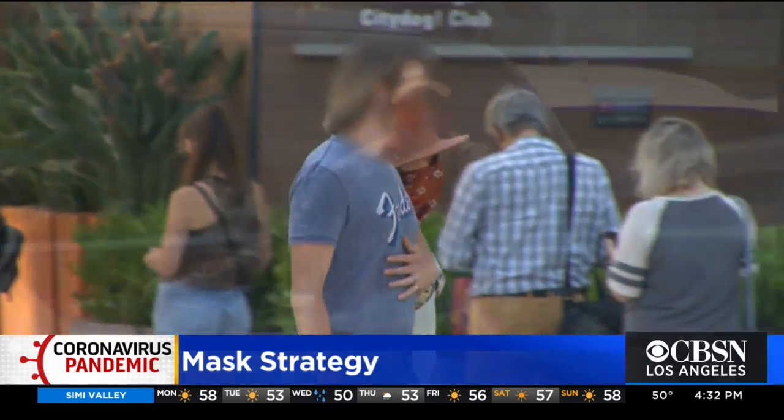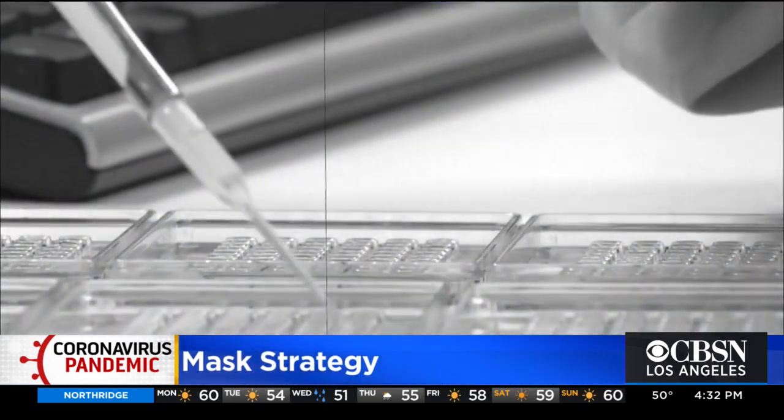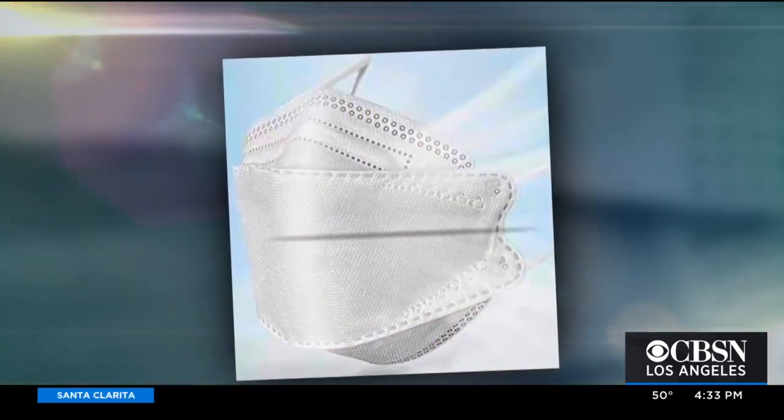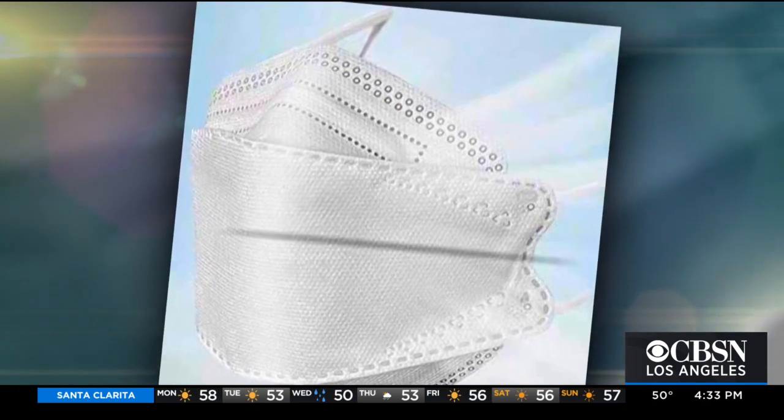Cloth masks may have done something for us at the beginning. As an infectious disease specialist with a master's in public health, Dr. Monica Gandhi has worked since the start of the pandemic to help combat COVID-19. More recently, she updated her personal protection by changing up her mask strategy.